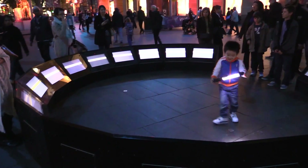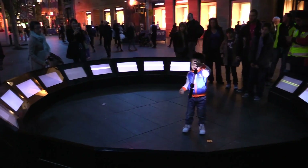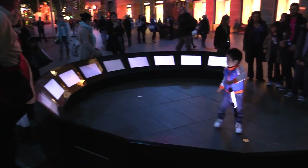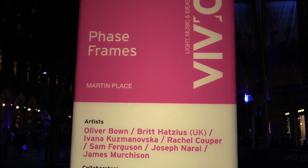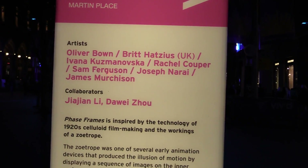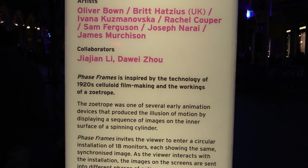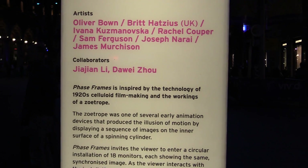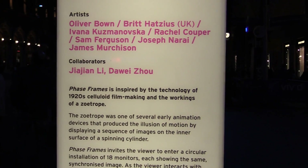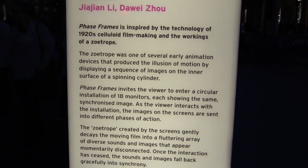You'd expect to only get this sort of stuff in Melbourne, but no, someone was thinking. They've installed a whole bunch of screens. It's called Phased Frames. And there's the artists — collaborators. It's inspired by the technology of 1920s celluloid filmmaking and the workings of the Zoetrope — early animation for those animation nuts. Right, it is early animation stuff. Neat.